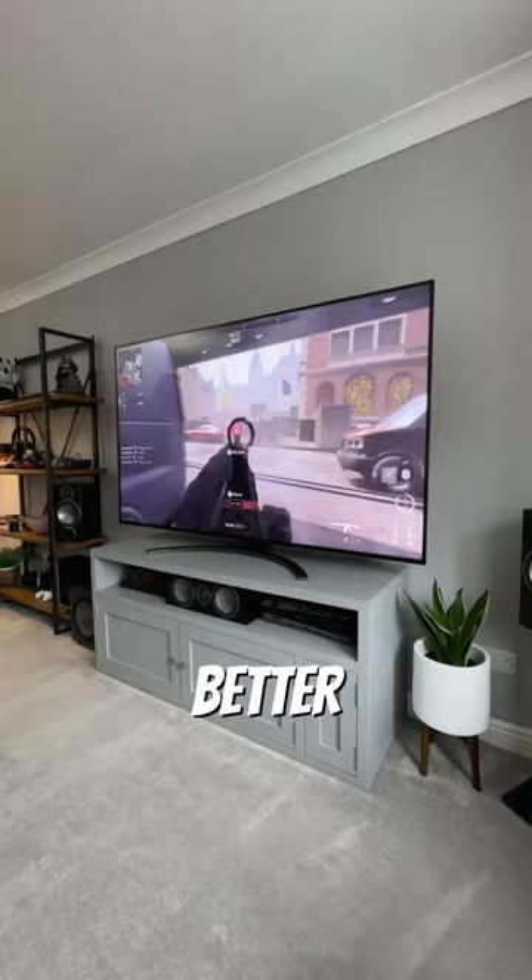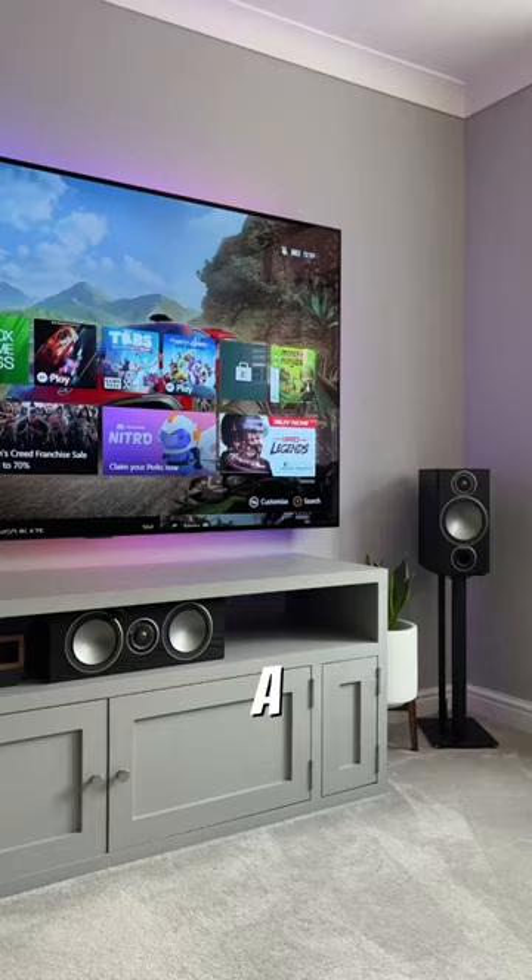Ultimately, they both look awesome, but I would go for the OLED as the black levels are really hard to beat. So which of these would you choose?